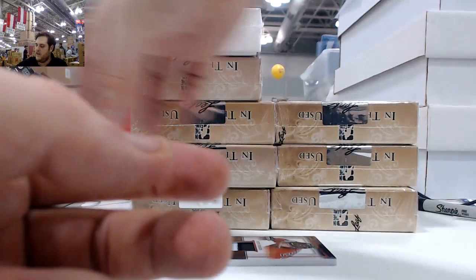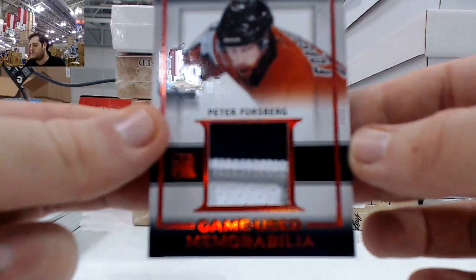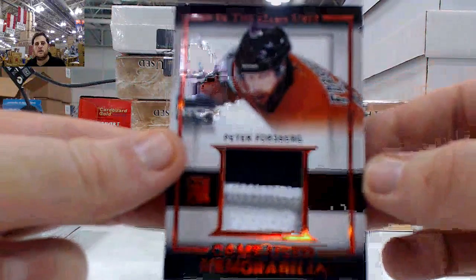Some nice patches coming up right here. Beautiful patches — 5 of 9, Ilya Kovalchuk and Rick Nash. Beautiful patches right there. Last card right here — beautiful patch, 2 of 4, Peter Forsberg.